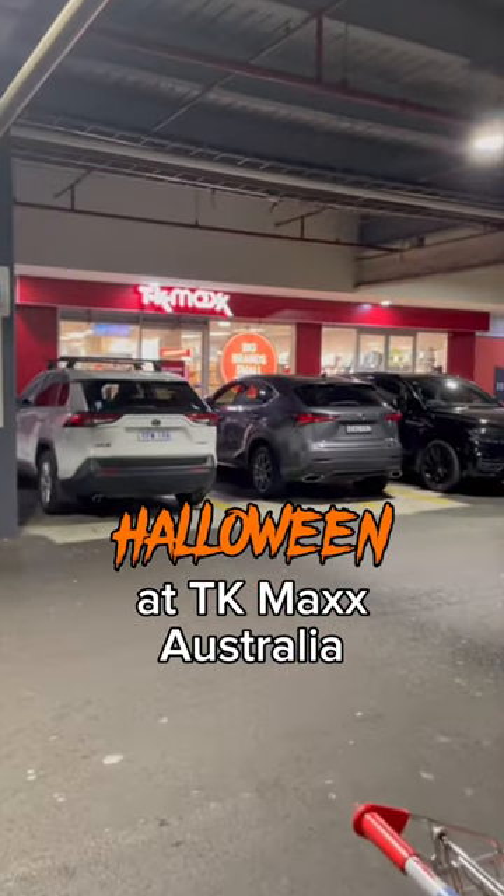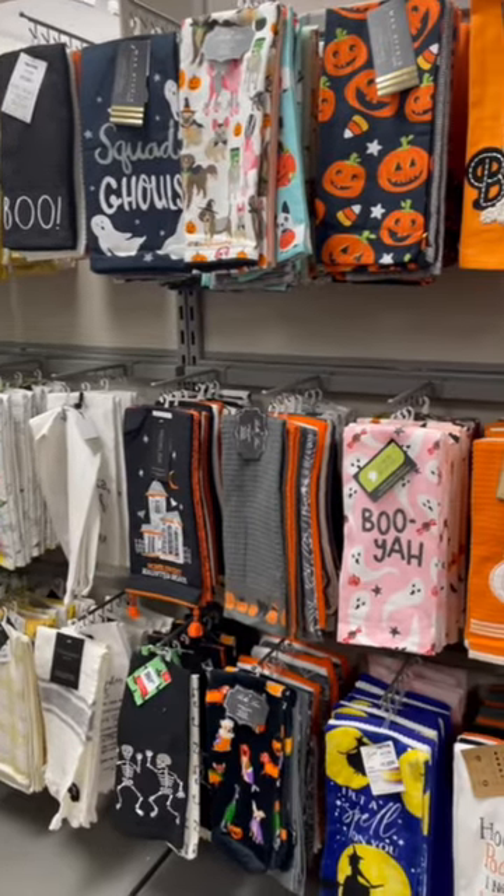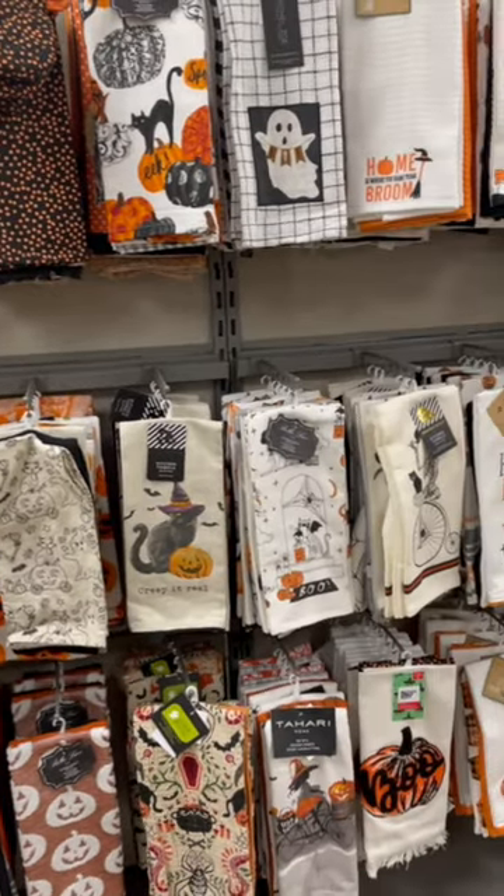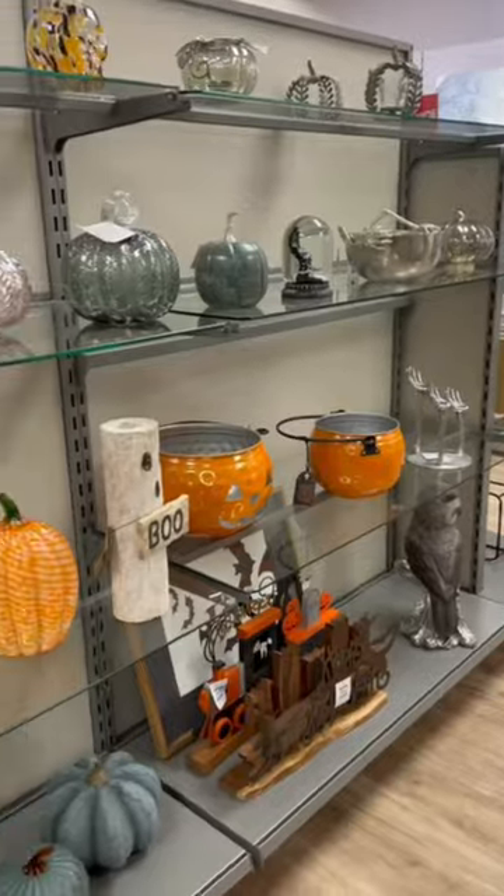It's Code Orange at TK Maxx in Australia and these are some of the things I found. There were a ton of tea towels this year, a lot of different spooky designs and they're really amazing quality as well.